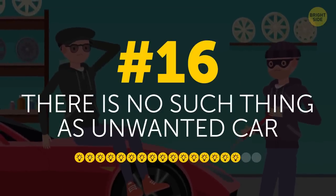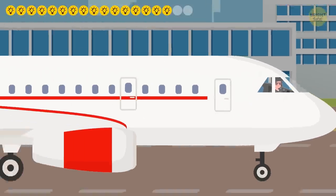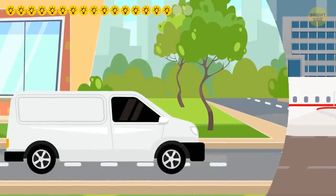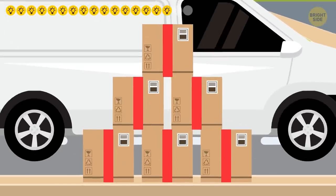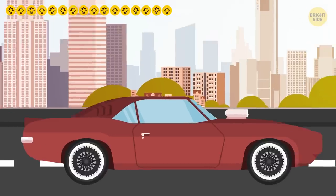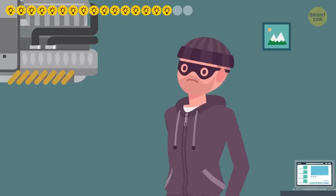16. There is no such thing as an unwanted car. Car thieves steal cars of different makes and even colors for different jobs. An anonymous-looking white van, for example, is perfect for transporting stolen things. Some cars are stolen for older hard-to-find parts, others for their super-powerful engines.